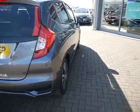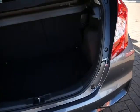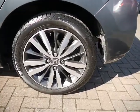Being an EX, it does come with rear parking sensors, privacy glass, and as you expect from a Jazz, it's got a larger boot space with some added storage just underneath. On the EX you do also get 16-inch sport alloy wheels.